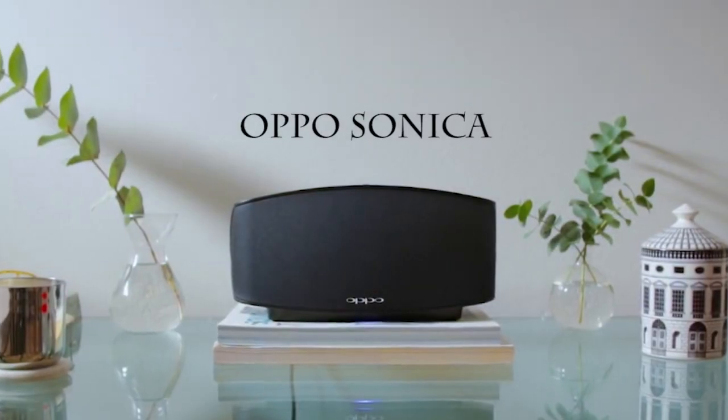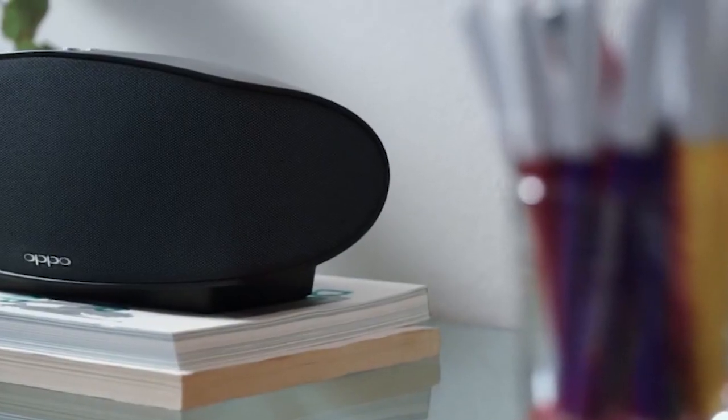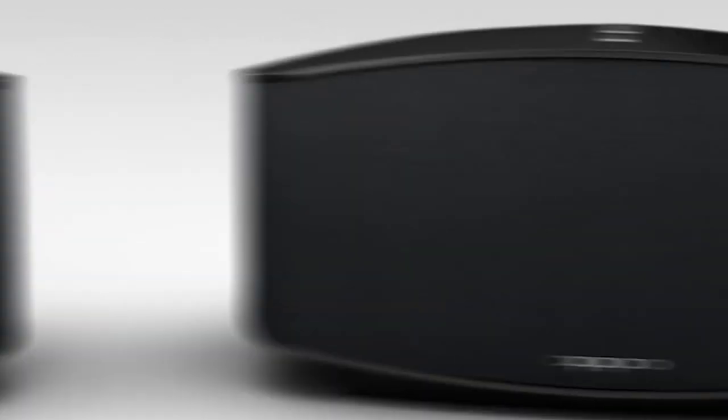Next is the Oppo Sonica, a premium wireless speaker that works via Bluetooth, AirPlay, and many other technologies so you can always play your music.